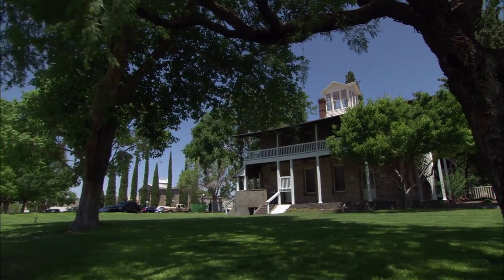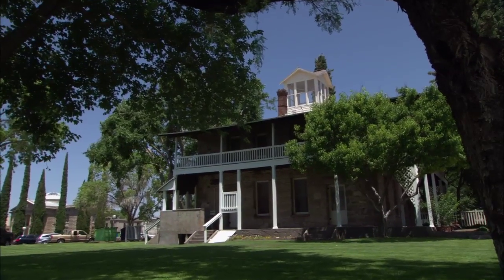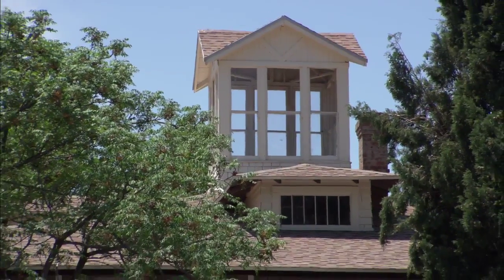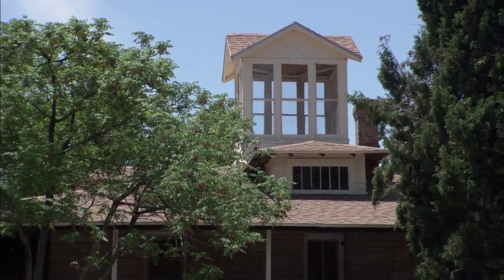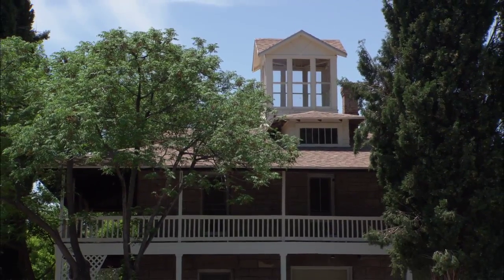Imagine cool air flowing through this high desert home more than half a century before air conditioning came to light. It helped that he built this cupola on top of the house. George put that up for two purposes: to draft the hot air out through the top of the home.